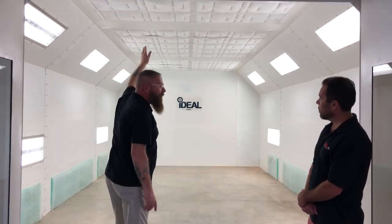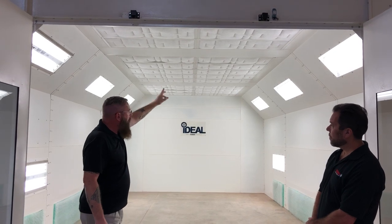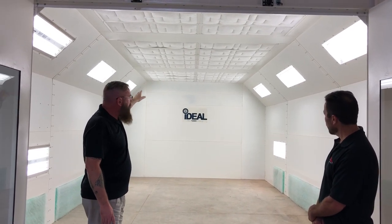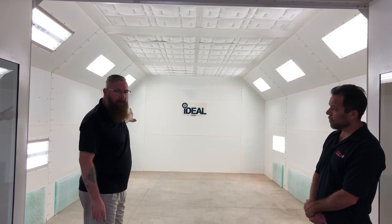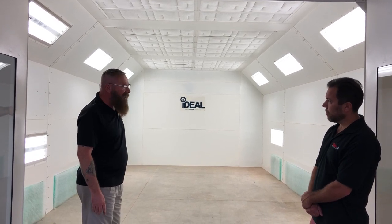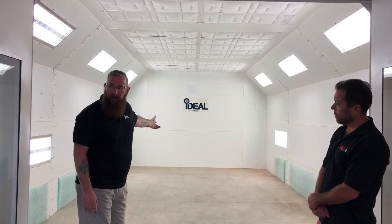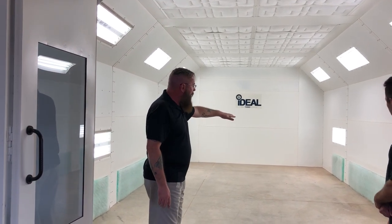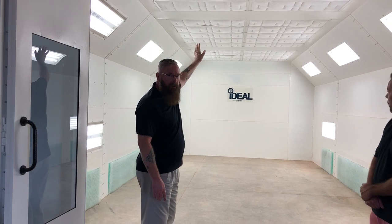We've got the intake filters in the ceiling and hip walls for optimal lighting. This booth comes with 10 LDPI lighting fixtures that have 4 T8 bulbs per fixture. We include the light bulbs as standard, as well as all of the filters that come with the booth.